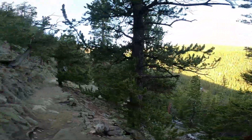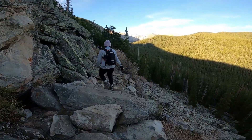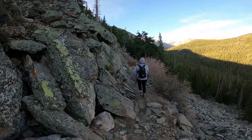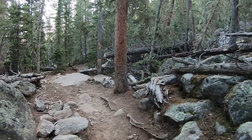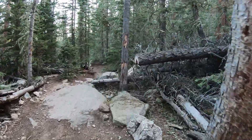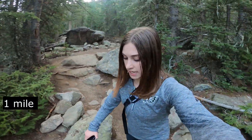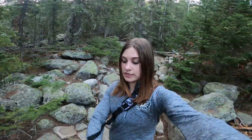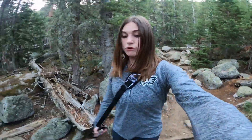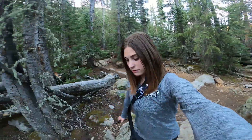Watch your step because that would be a fall. Guys, we are about a mile in. It's been a steady decline — we've been going downhill. It's very rooty, big tree roots, very rocky. We're feeling good for this first mile.